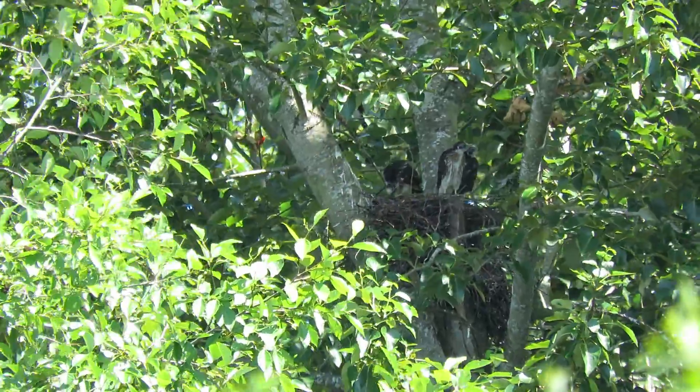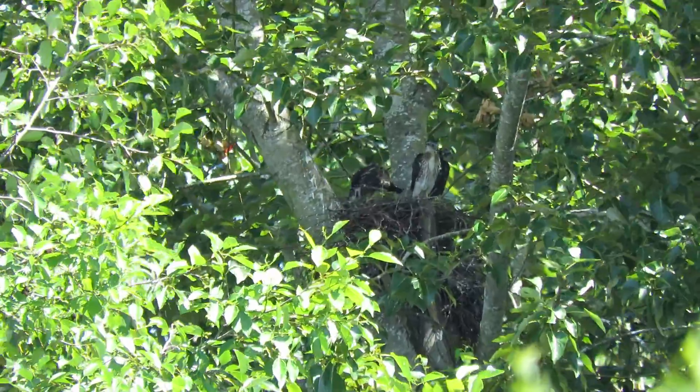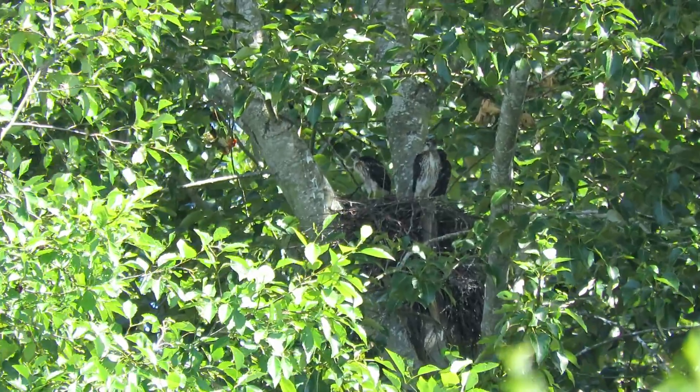A little more exercise here. Anything they can play with, grab with their talons and pull with their beak, they're on it now. They're owning all their skills.